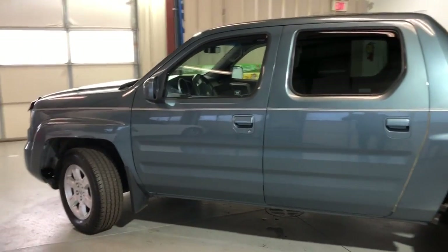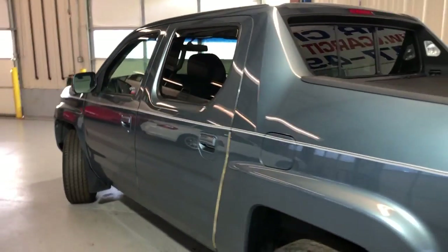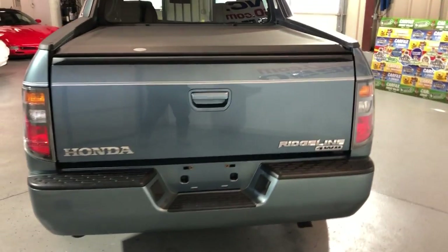Beautiful looking body, nice and clean. It's got a clean Carfax safety report, no accidents. Tinted windows, and it's got a cargo area cover in great shape.